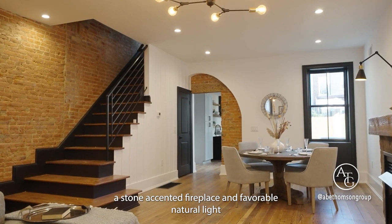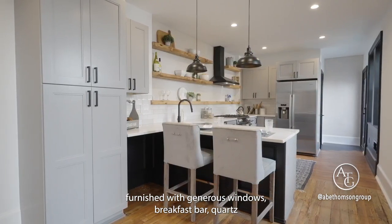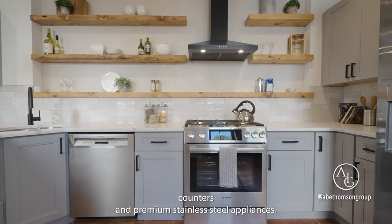Exposed brick arches lead you into your sizable kitchen, furnished with generous windows, breakfast bar, quartz counters, and premium stainless steel appliances.